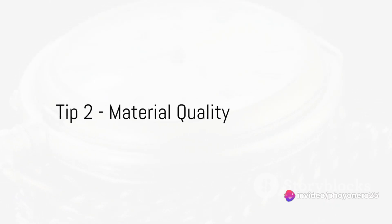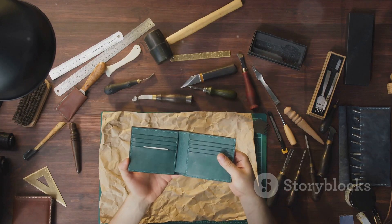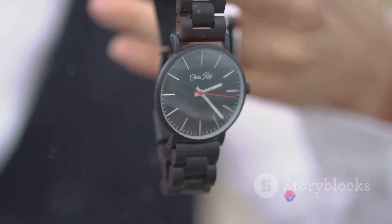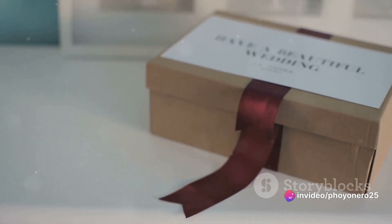Secondly, the material quality is crucial. Opt for a watch box crafted from premium materials to guarantee longevity and safeguard your watches. High-quality materials offer robust protection, keeping your timepieces in pristine condition. A good watch box is a one-time investment that will protect your precious collection.